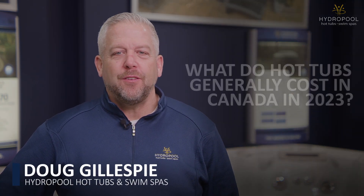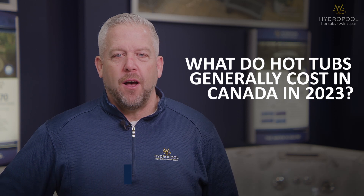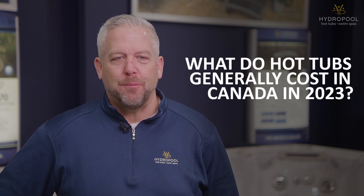Hey there, I'm Doug Gillespie from Hydropool Hot Tubs and Swim Spas. In this video, we're going to talk about hot tub costs and what price you can expect to pay for a good hot tub. This video is a guide for you on what hot tubs generally cost in Canada in 2023, so as you shop around, you should know roughly what you should be paying for a hot tub.